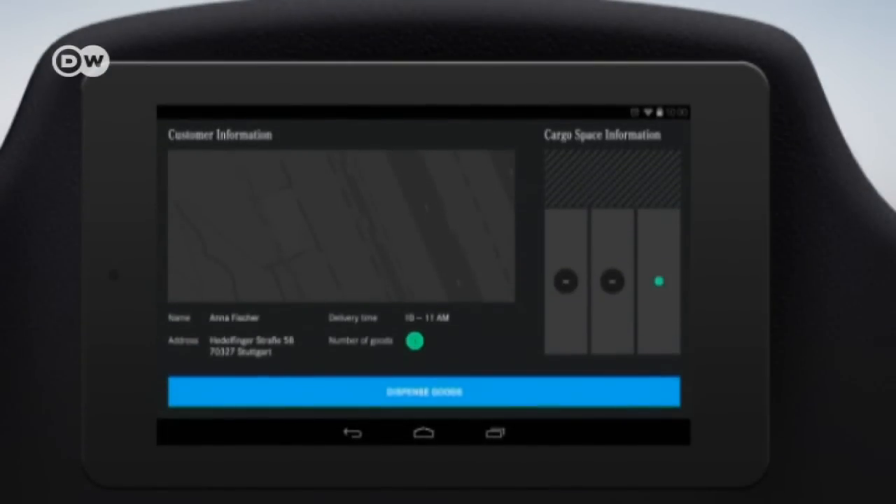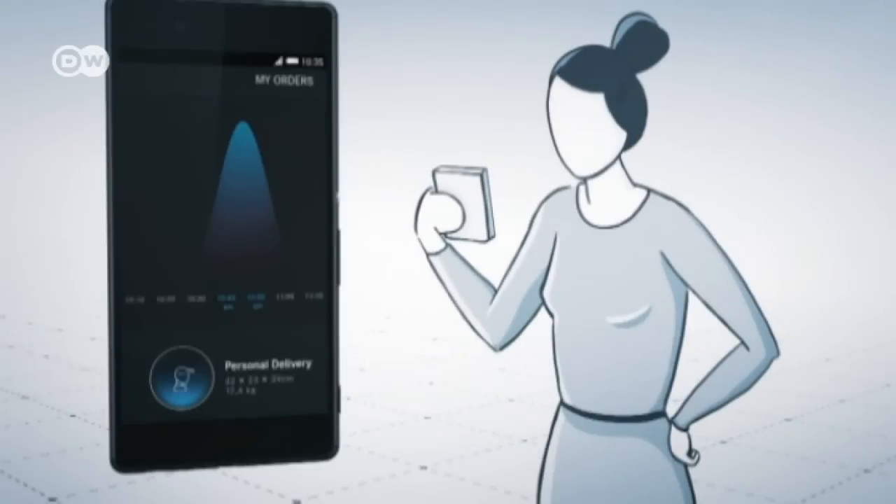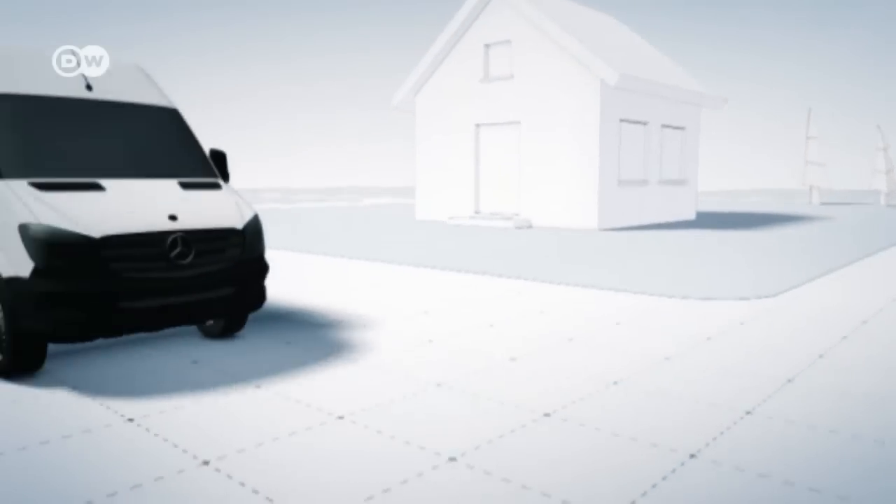The navigation system shows the driver the destinations and how many packages he has to deliver to each. The customer receives a message when his delivery is coming.